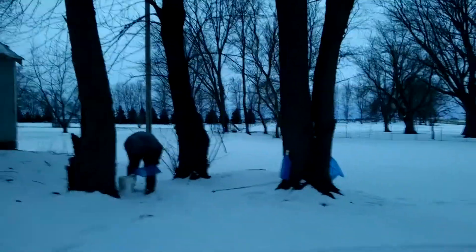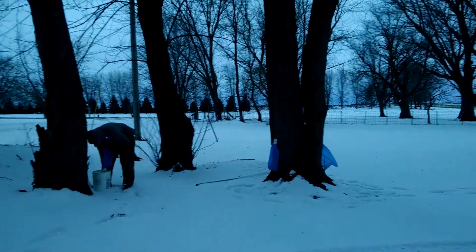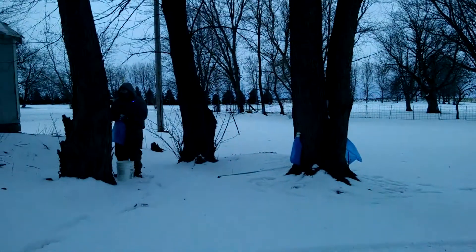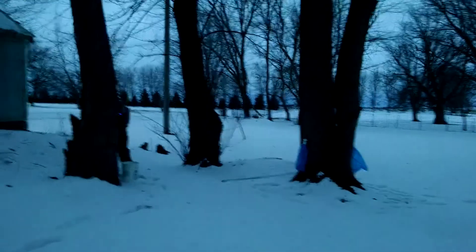We're only half done here. We have about 220 taps here. This is crazy. This is what I was waiting for.